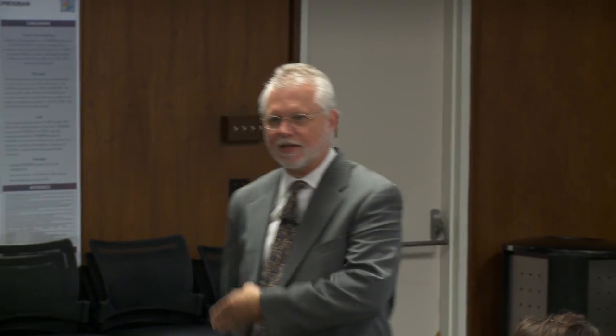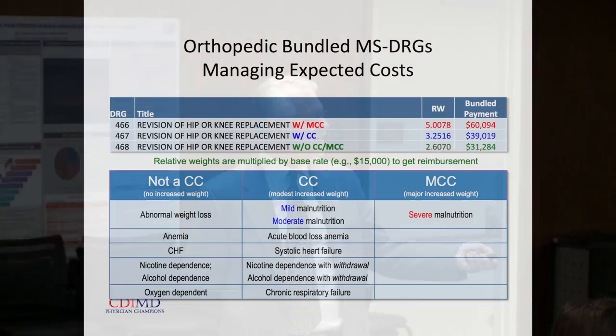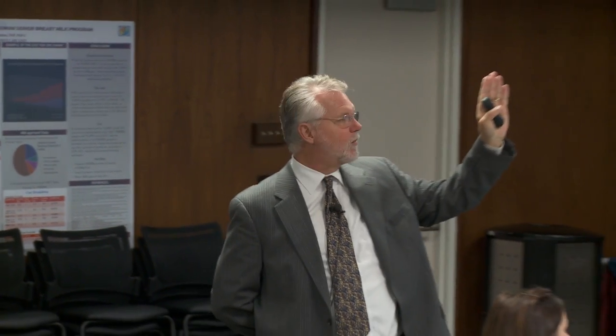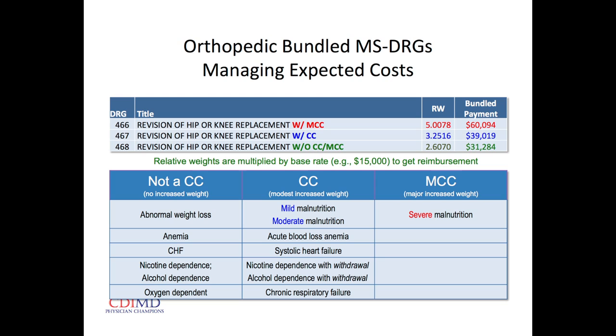If a patient is a smoker with withdrawal symptoms and is prescribed Chantix or nicotine patches — they're treating symptoms of withdrawal — when we document nicotine dependence with withdrawal, that's a secondary diagnosis at the level of a CC. Chronic respiratory failure: if somebody's on home oxygen, Medicare requires blood gas analysis demonstrating hypoxia on room air. By documenting chronic respiratory failure based on remote blood gas analysis, we get an instant secondary diagnosis at the level of a CC.